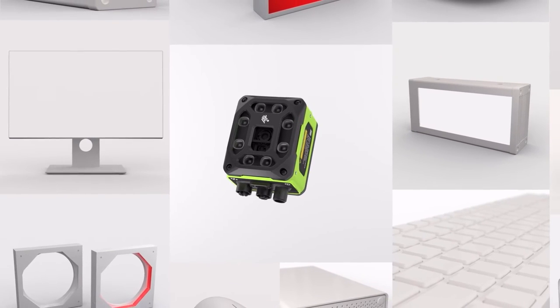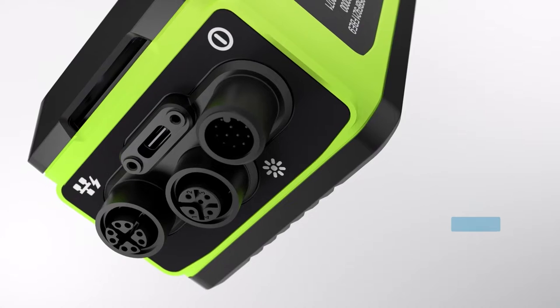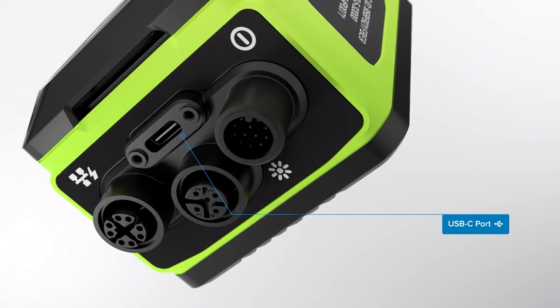Or connect to monitors, keyboards, external storage, and lighting — whatever your setup needs. The unique USB-C port gives you an advantage.